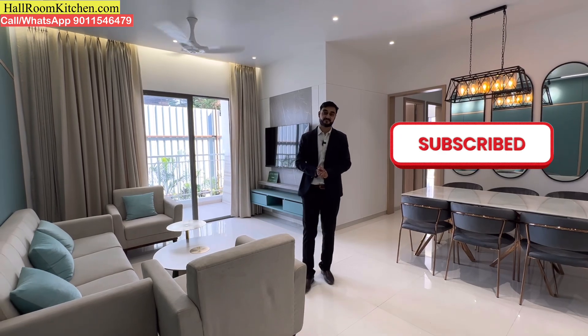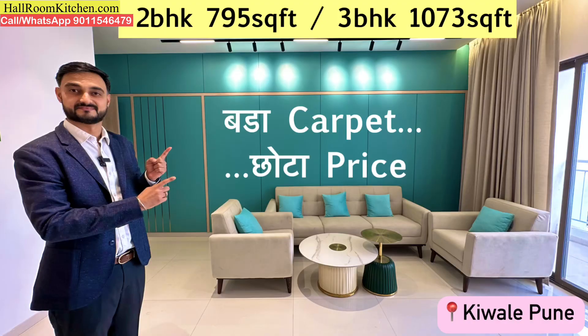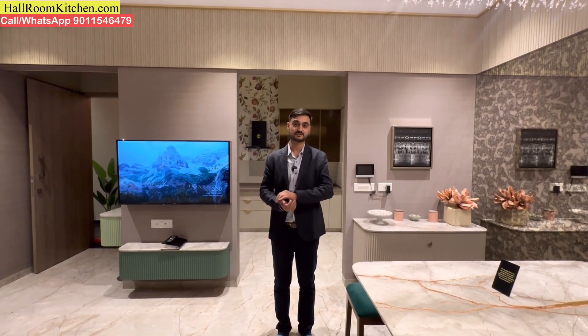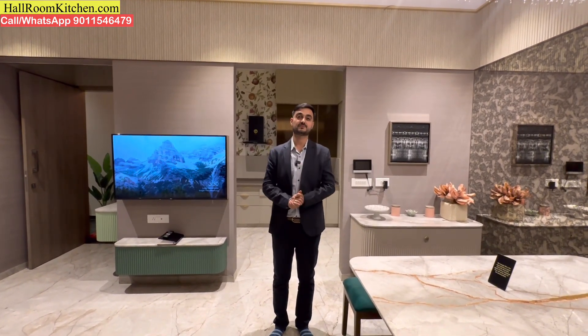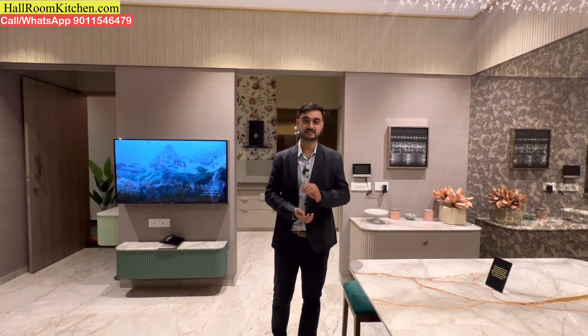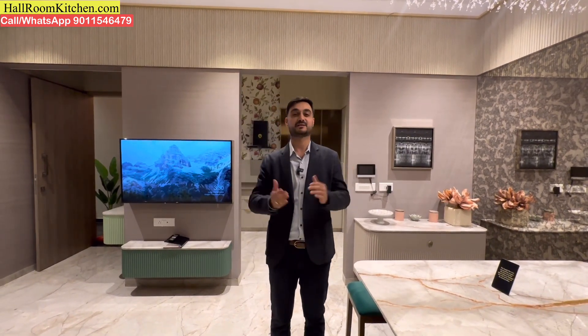Please subscribe to this channel. This is all for today — thanks for watching. For more videos from hallroomkitchen.com, please click on these buttons. If you are looking for a property in Pune West, please contact us — we will find the best property according to your requirements, in the least time and at the best price point. This is our commitment.